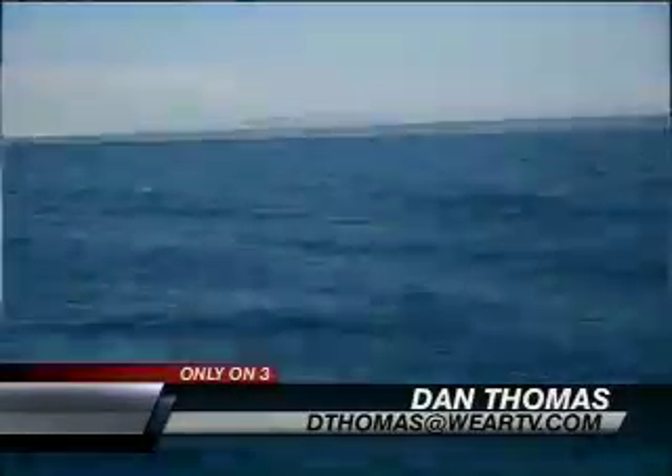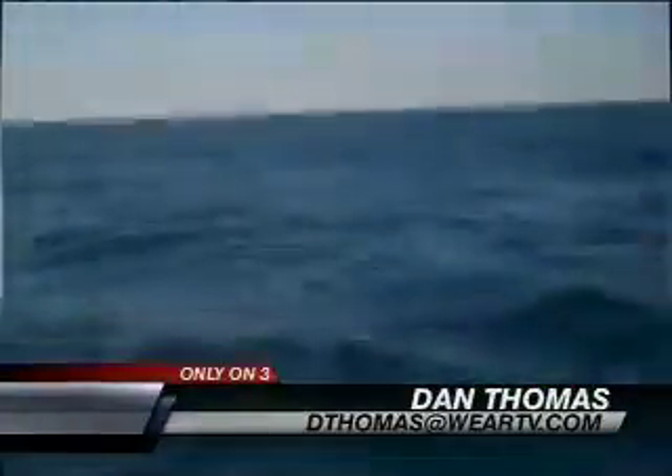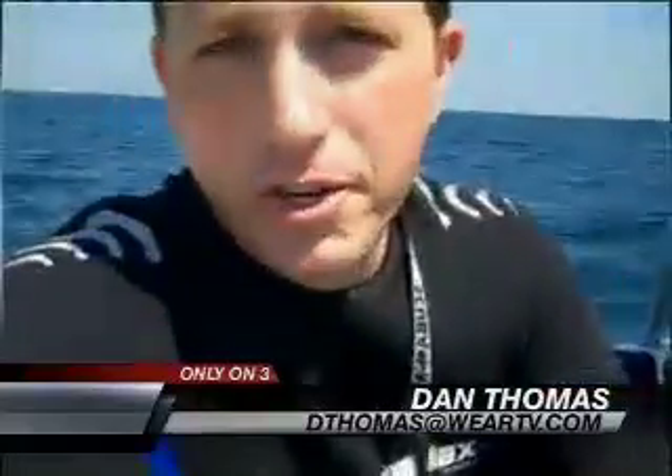We're out here on the Gulf of Mexico, about four miles off Pensacola Beach, and you can see on the surface of the water there's really no sign of oil at all. But what we're looking for today is what's underneath.